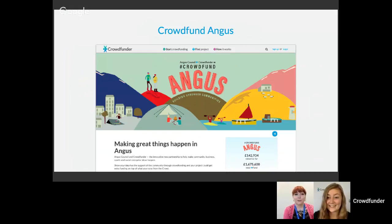Over to Victoria — thanks Katie, and thanks everyone for joining from sunny Forfar in Angus. So what is Crowdfund Angus? It's a partnership between Crowdfunder UK and Angus Council. We were the first local authority in Scotland to partner with Crowdfunder UK, which we're really excited about — and we've just celebrated our second birthday. In those two years, Crowdfund Angus projects have raised nearly 1.7 million pounds, showing the scale of what can be achieved.